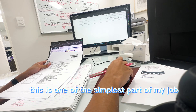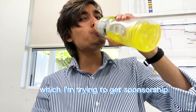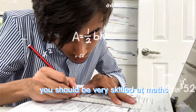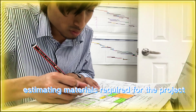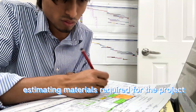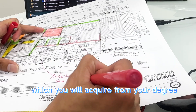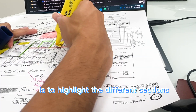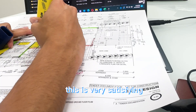This is one of the simplest parts of my job. Being a civil engineer you should be very skilled at maths, because we spend a lot of time measuring and estimating materials required for the project. It also requires analytical skills, which you will acquire from your degree. The fun part about analyzing an architectural plan is highlighting the different sections — this is very satisfying.